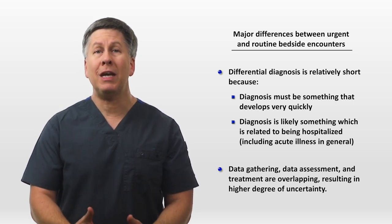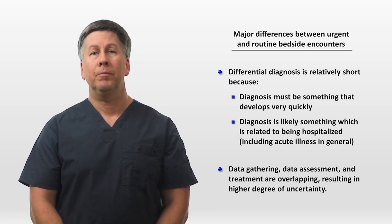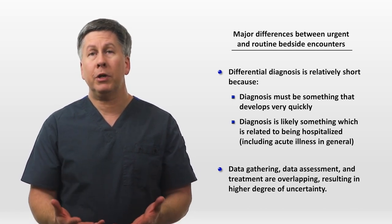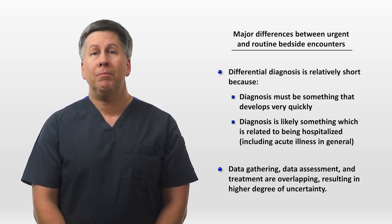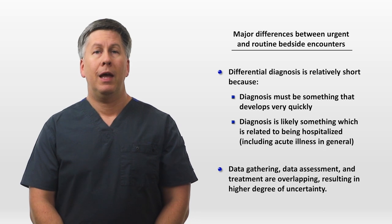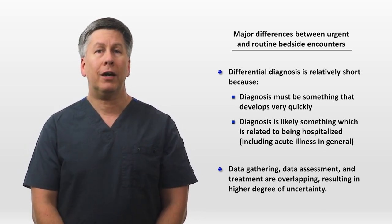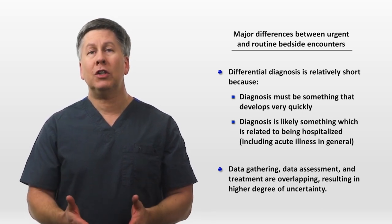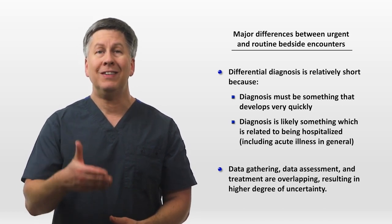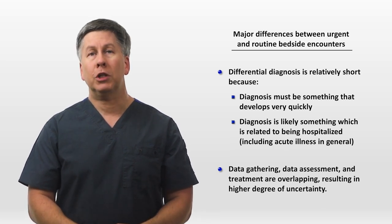This does not necessarily mean that you must actively do something different in response to an urgent call. Sometimes a change in vitals is just part of normal minute-to-minute variability. Sometimes the patient has a really abnormal baseline of which a nurse just coming on shift might not be aware. And sometimes more aggressive treatment isn't consistent with the patient's goals of care. But even in situations in which new treatment is not initiated, you are still making that decision before you have as much data as you typically would for a new admission or consult.